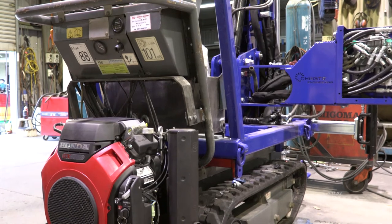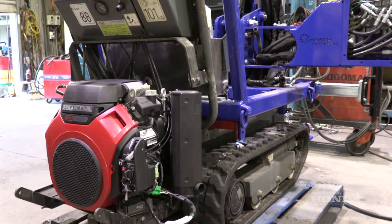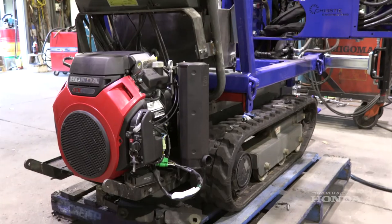We make little crawler track drill rigs for tight access, and a number of utility-mounted drill rigs as well. We build a lot of them for a lot of different demographic customers.